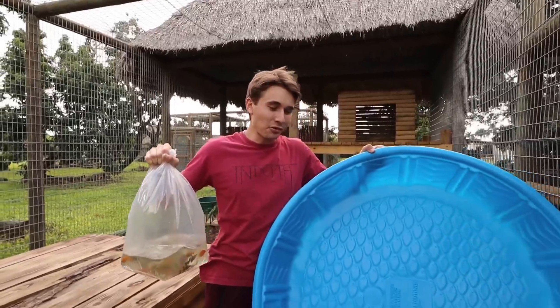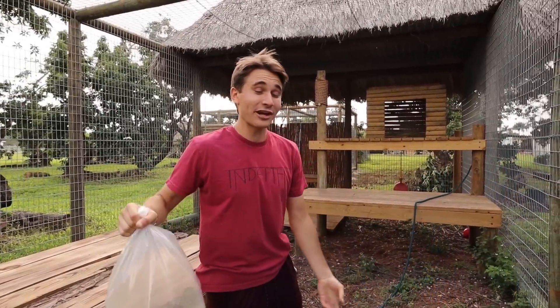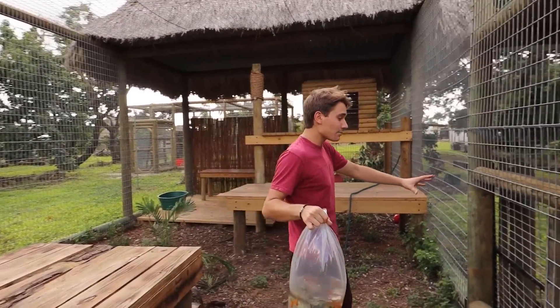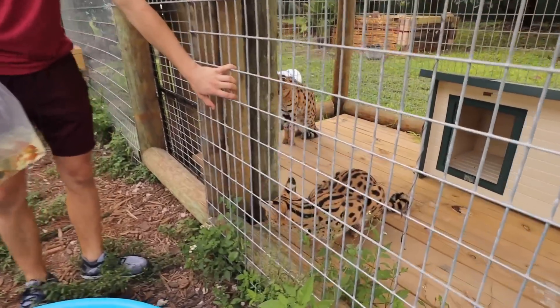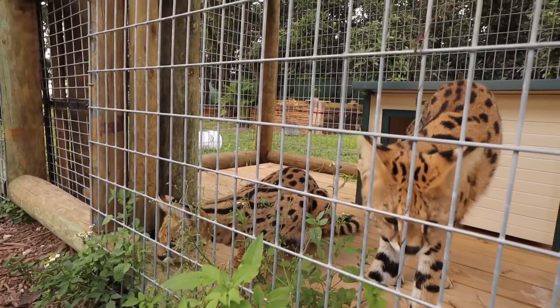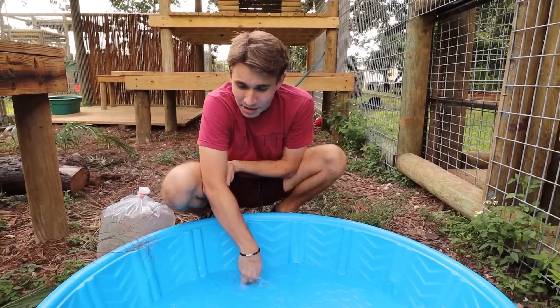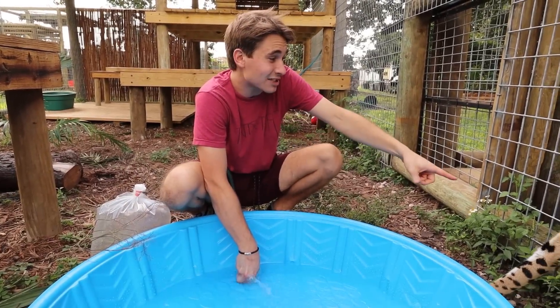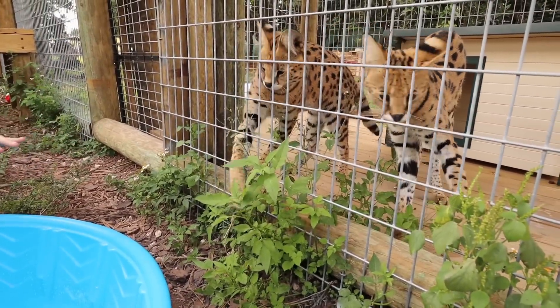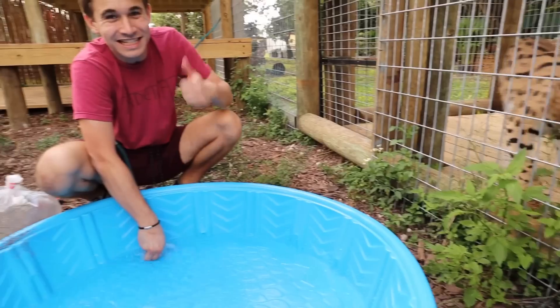We've got our mollies and our pool, and we are back from Summerlin Fish Farm. We are in Cheech and Chong's massive habitat. I already moved Cheech and Chong into their lockout area so we can get the fish set up without them messing with the fish while filling the pond. Right now I'm gonna start filling this pond up with water — the servals are already reaching and intrigued by the moving water.